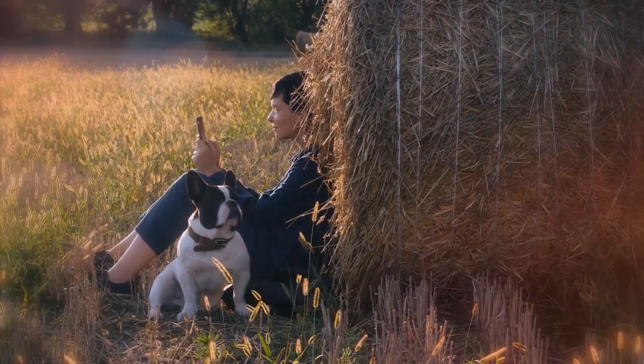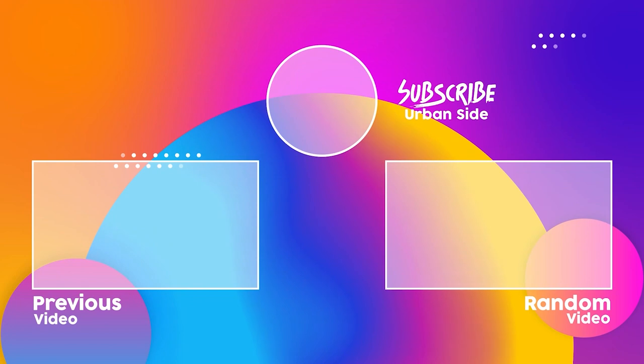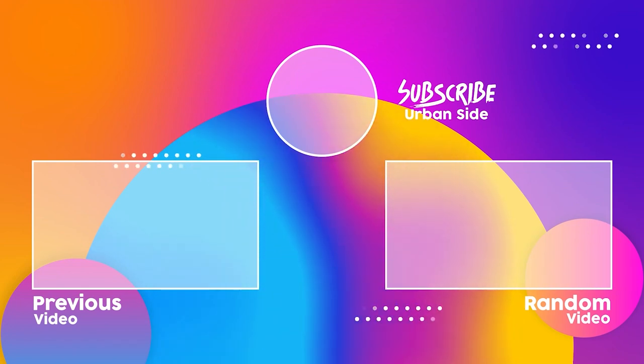I really hope you enjoyed. If so, give a like on this video and share with a friend. Here are some other cool videos I know you'll enjoy. See you guys later.